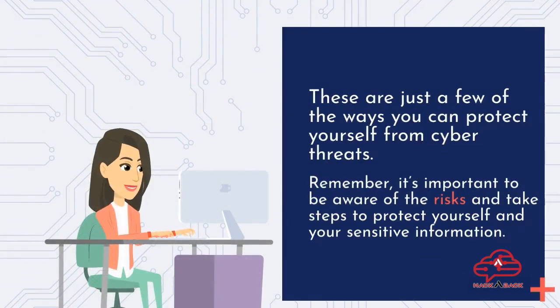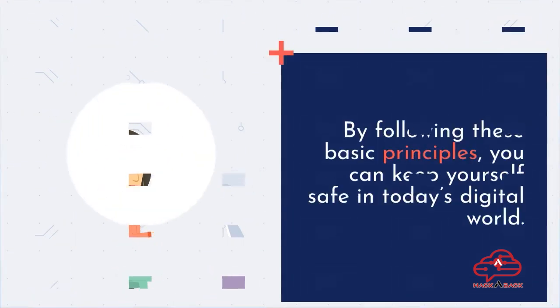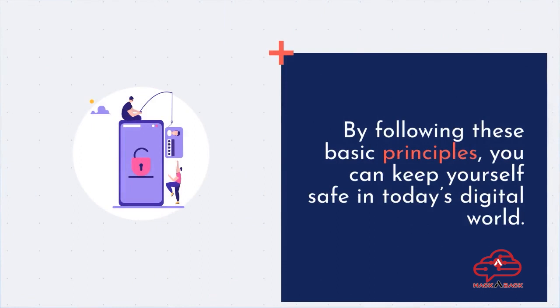These are just a few of the ways you can protect yourself from cyber threats. Remember, it's important to be aware of the risks and take steps to protect yourself and your sensitive information. By following these basic principles, you can keep yourself safe in today's digital world.